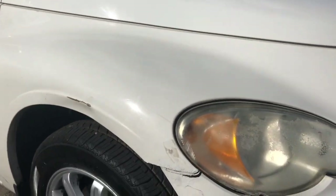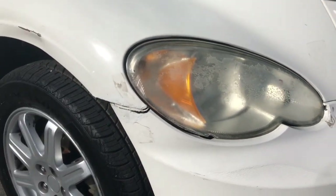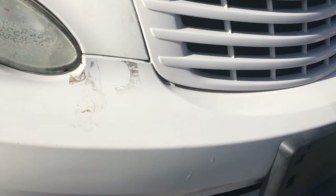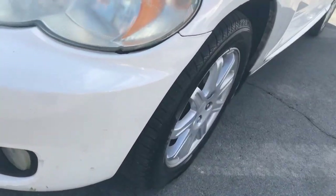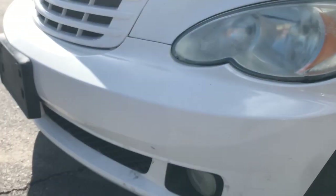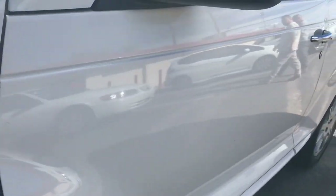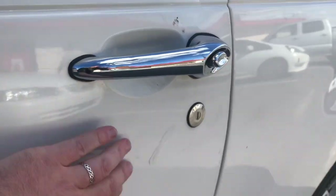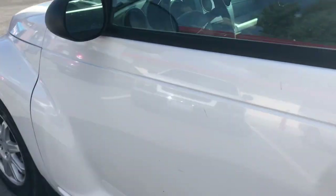Looking down the side here you can see just a little scuffing, and a little bit of damage on the front of the bumper where it connects to the fender. But otherwise it looks generally pretty good — the bumper seems to be in pretty decent shape. Looking down the side, all the paint is pretty shiny with just a couple little normal scuffs present throughout.